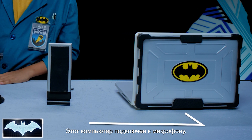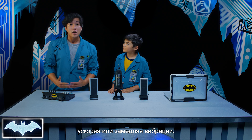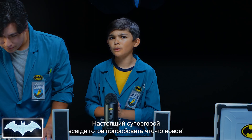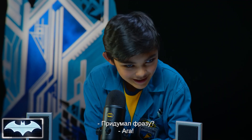So this computer here is connected to the microphone — we're gonna record that. And my mixer here is gonna change the pitch of the sound by speeding up or slowing down the vibrations of our own voices. So we're gonna see how that plays out. Are you ready, Caleb? A good superhero is always out for trying new things. You got your phrase you're gonna say? Yep. Three, two, go. This is Batman's Science Lab.